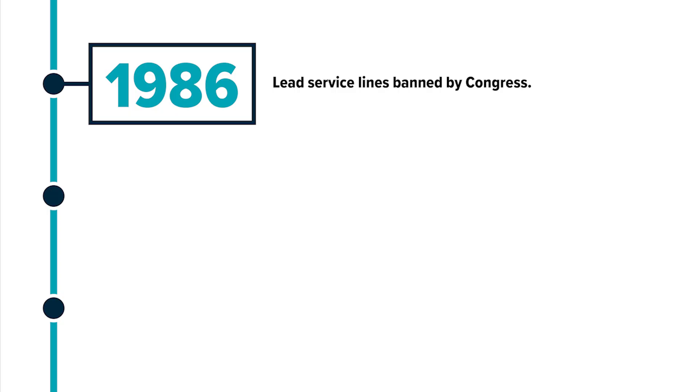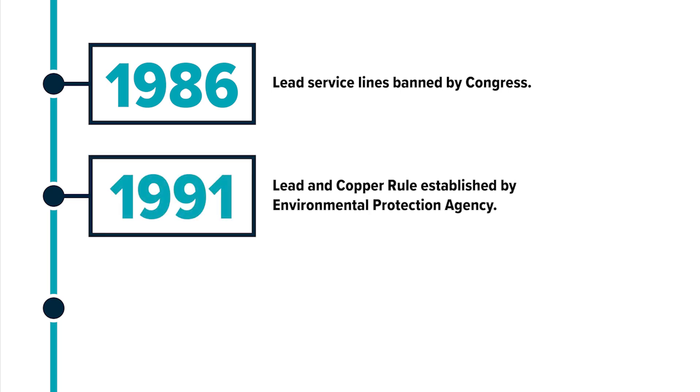In 1986, as health concerns about lead pipes arose, Congress banned lead service lines nationwide. In 1991, the Environmental Protection Agency published a regulation under the Safe Drinking Water Act to control lead and copper in drinking water. This regulation is known as the Lead and Copper Rule.